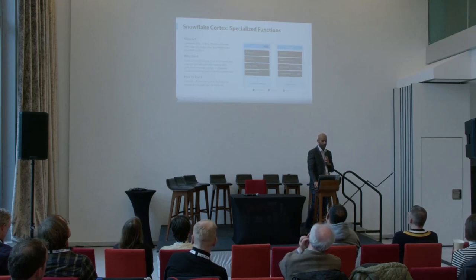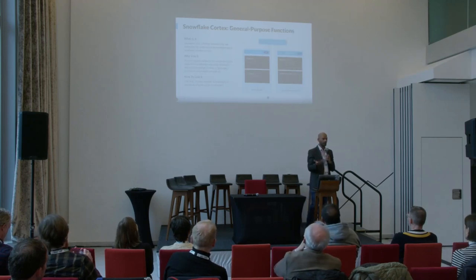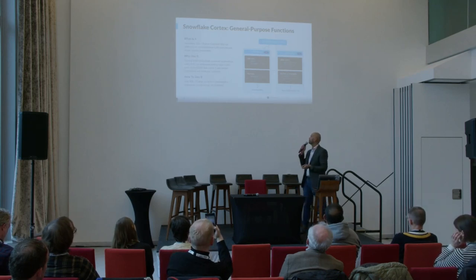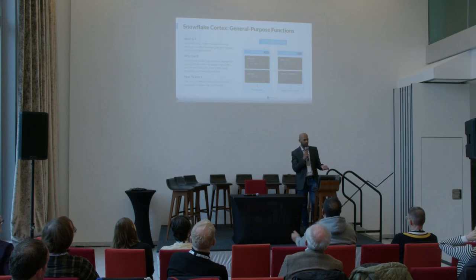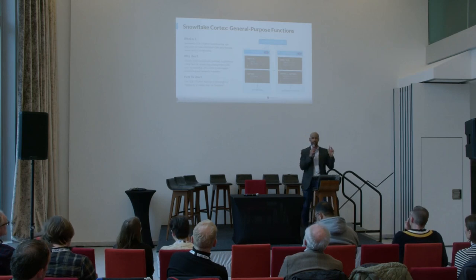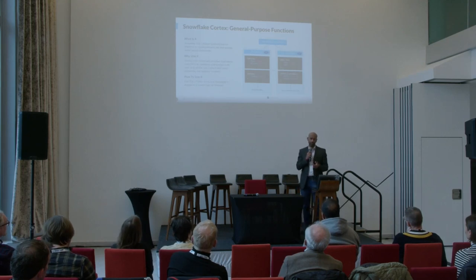So how do you get a chat app to start leveraging this quickly? We built general-purpose functions: LLM inference and the vector side. We have the complete function — you give it a string and it does the completion. You've got text-to-SQL, embed text to build your embedding models, and vector distance, which tells you how close certain things are to the question being asked. Together you can chain them to build a really nice conversational app.